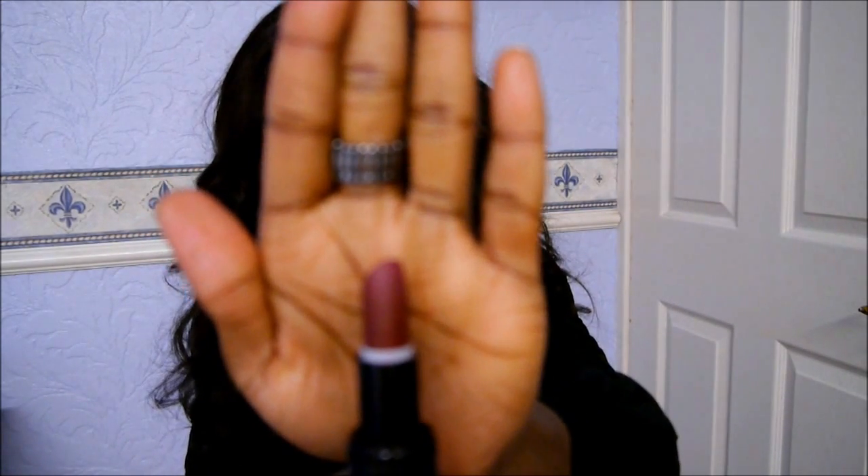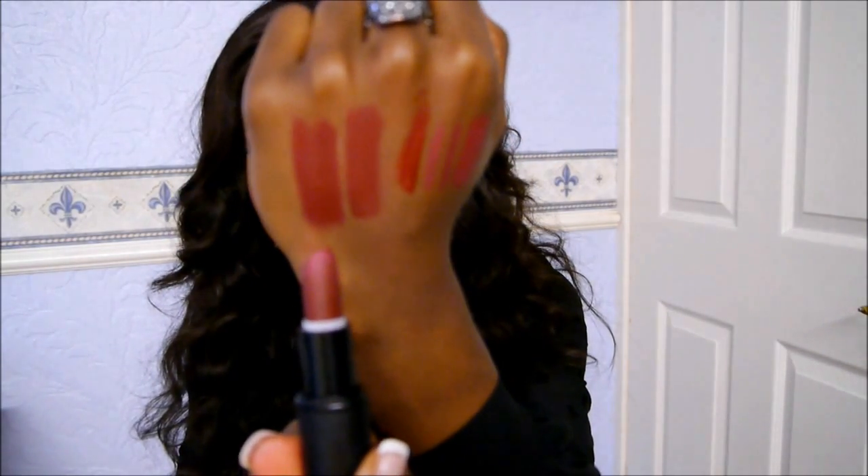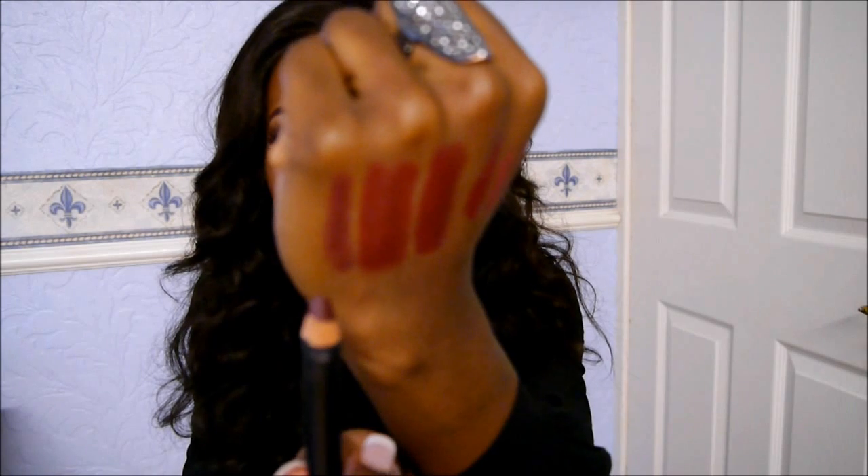The next one is a slightly deeper red by Sleek, in the shade Cranberry. This came out in the Last Christmas Berry collection, so it was limited edition — you won't be able to find this again. It has a matte finish. Sleek also do another one called Vamp that's quite similar. For a lip pencil I would use the Moss Berry pencil that comes in that collection. You could also wear it on its own because it's very pigmented.